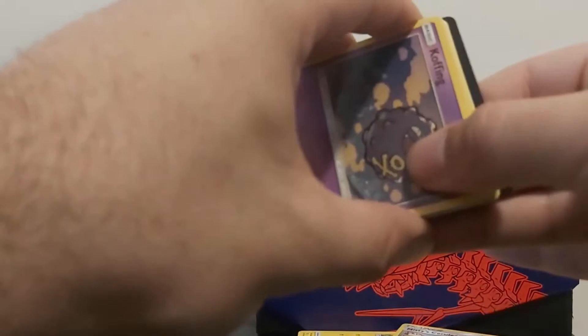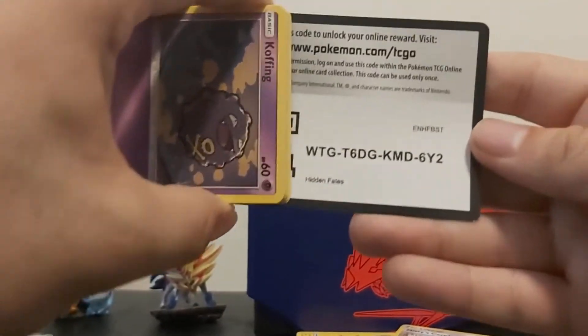Last but not least, another Mew. We're going to go nice and slow with this one.